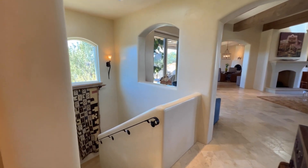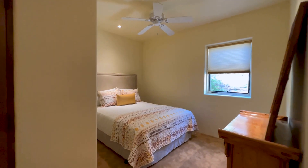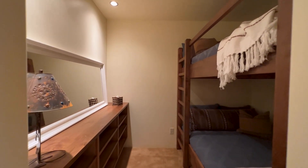On the lower level, you'll find a wine room, a large media room, a bedroom, a three-quarter bath, and a wonderful bunk room with two full-sized built-in bunk beds.